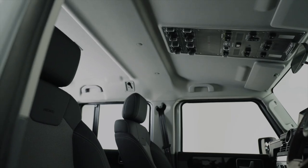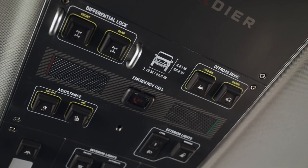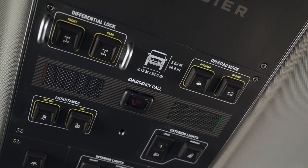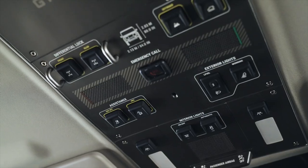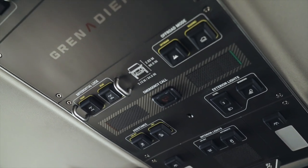My favourite part of the interior is the overhead console — it reminds me of a helicopter. It has the controls for the diff locks, auxiliary power circuits, and power isolator. This layout allows the co-driver to operate auxiliary controls while the driver focuses on the driving.